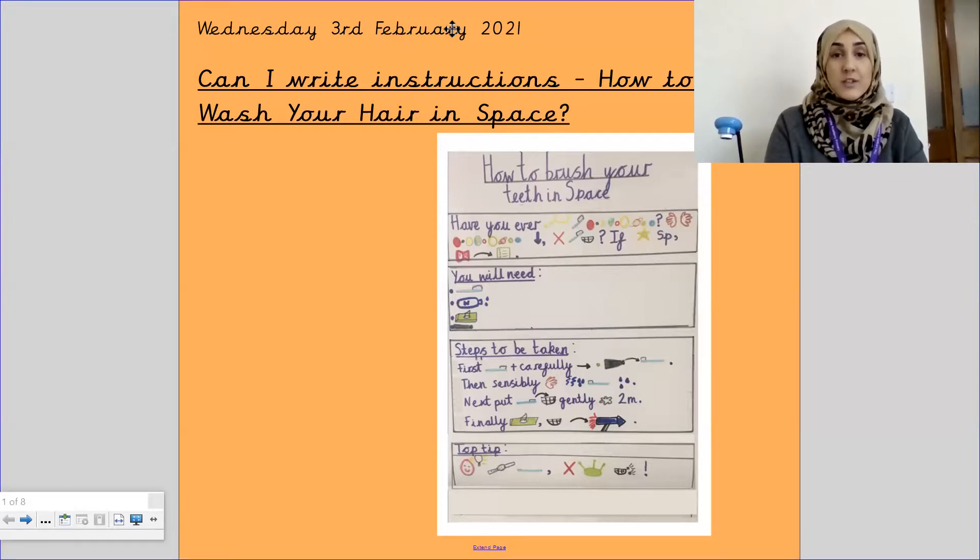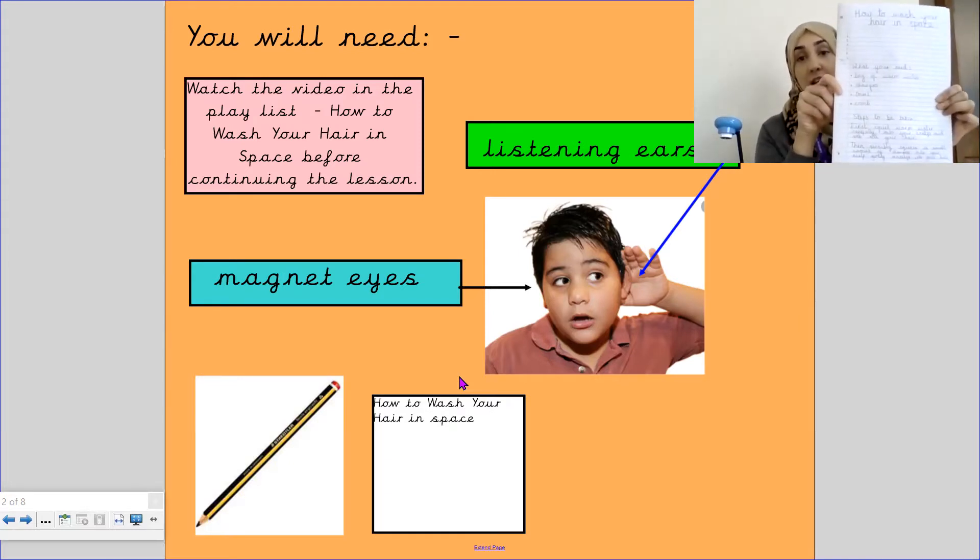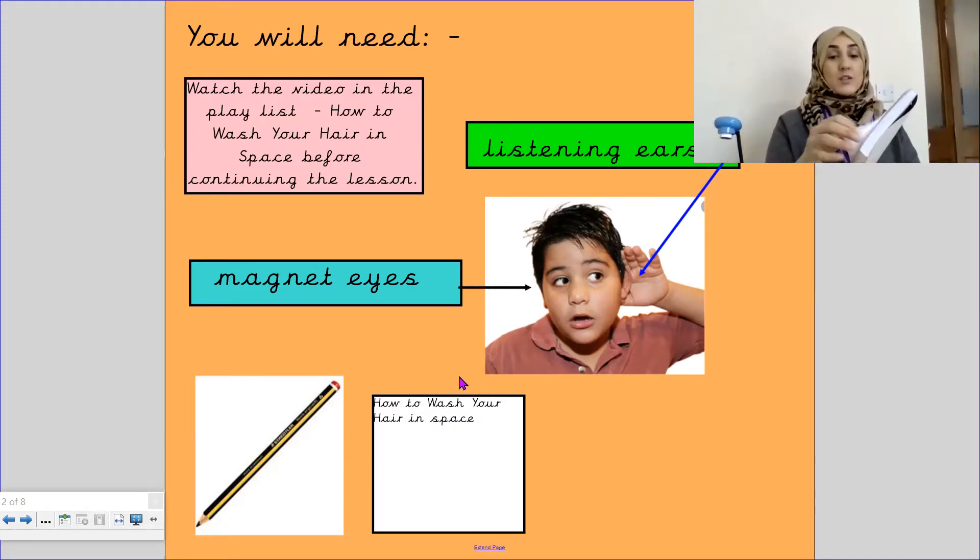Before this video begins, please go and watch Mrs Gabella going through the text map — how to wash your teeth in space. Then I would like you to go and watch the video in the playlist of how to wash your hair in space of the lovely astronaut. Once you have come back and done both of those things, you will need the piece of paper you were using yesterday to write your instructions, so please go and grab that.